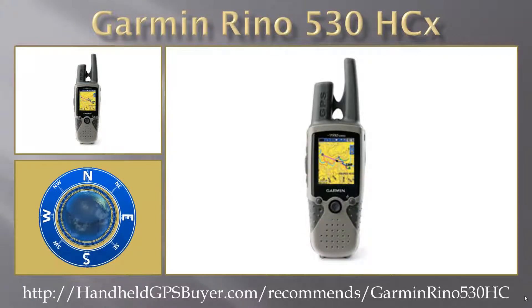The Garmin Rhino 530 HCX is a high-sensitivity waterproof FRS-GMRS radio and GPS navigator, which includes a barometric altimeter, electronic compass, and NOAA weather radio.